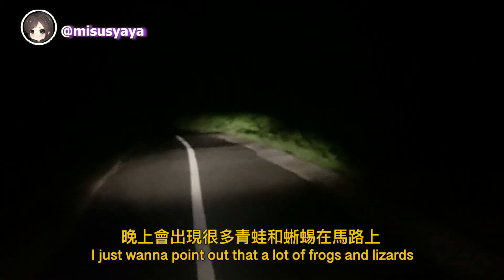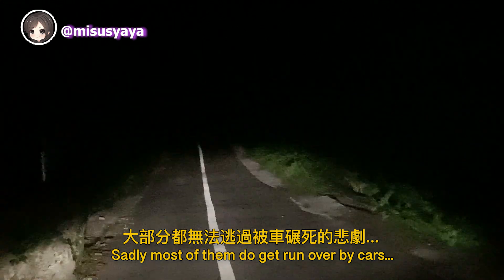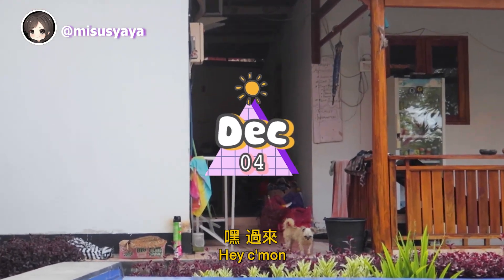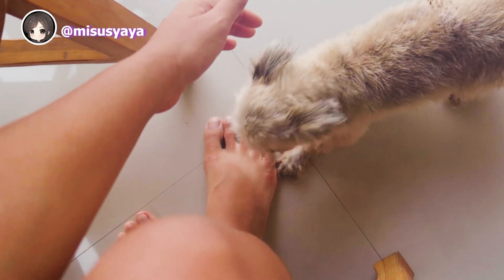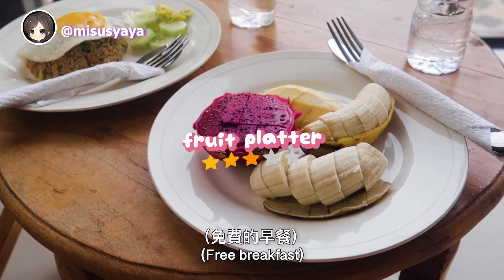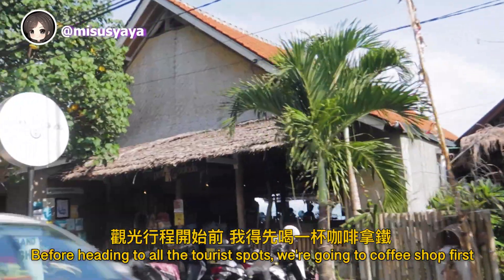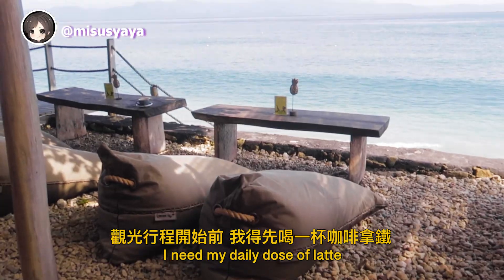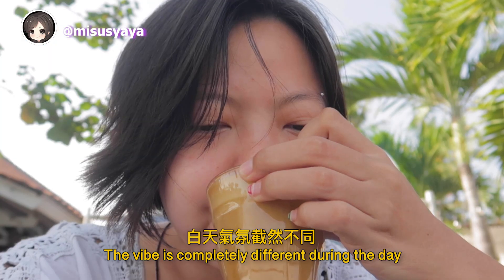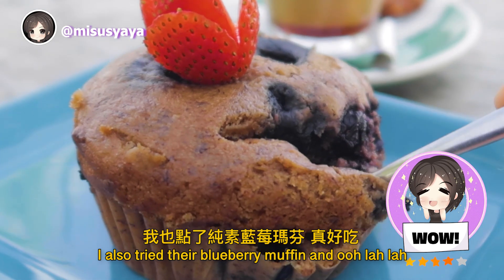I want to point out that a lot of frogs and lizards come out to the road at night — sadly, most of them do get run over. We tried our best to avoid them. It's day two. Before heading to the tourist spots, we went to Panina Colada for coffee first — I need my daily dose of latte. The vibe is completely different during the day. I also tried their blueberry muffin. Life is good.